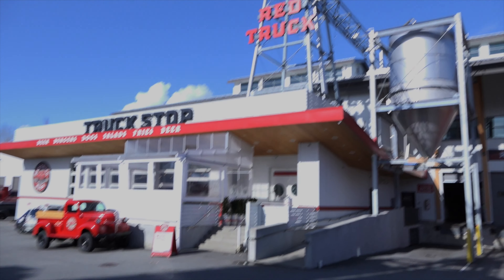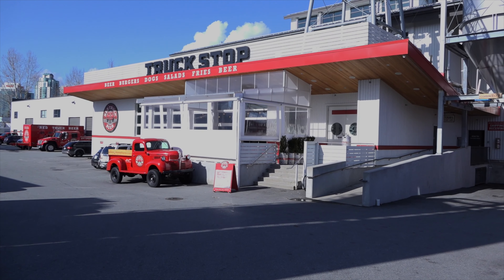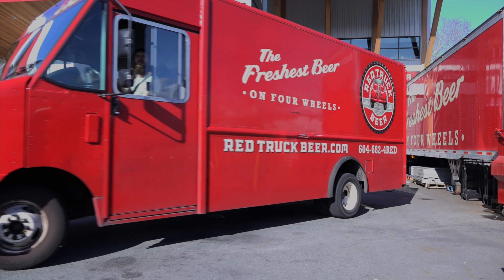Red Truck Beer Company started on the North Shore in 2005. We were a small brewery with a capacity of about 3,500 hectolitres. Over time as we grew our brands, we knew that we were eventually going to build the brewery here just off of East 2nd Avenue, so we built this beautiful facility right from scratch.